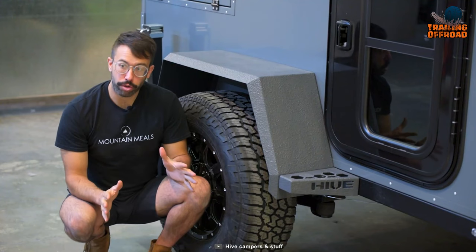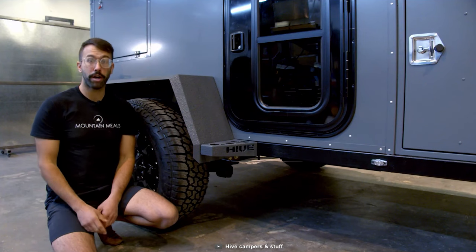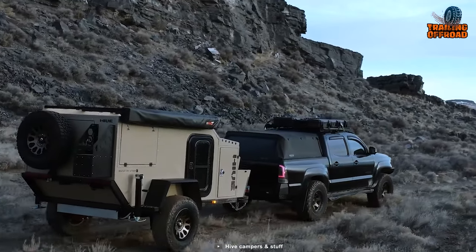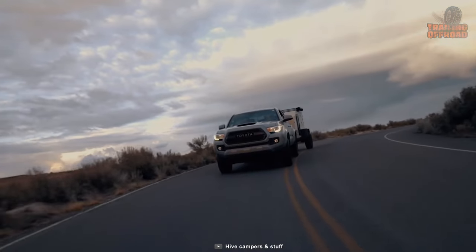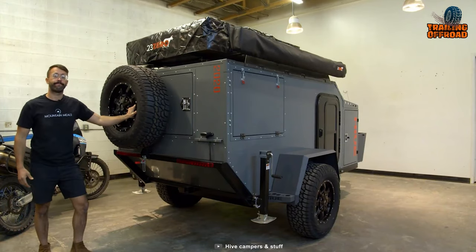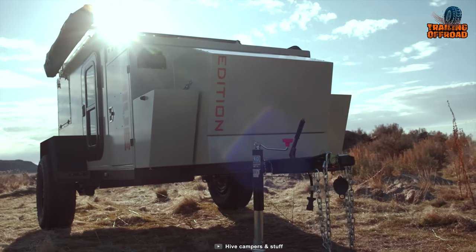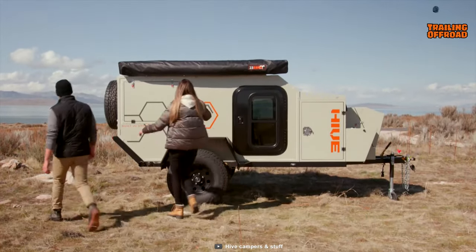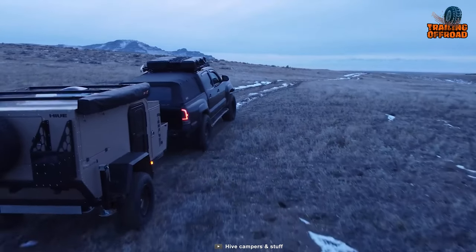To enhance its off-road capabilities, the EXX features the renowned CruiseMaster CRS2 suspension system. This suspension provides excellent shock absorption, minimizing the impact of rough terrain and ensuring a smooth and comfortable ride. The Hive EXX also stands out with its premium fuel bronze wheels, specially designed for this model, adding a stylish touch while providing reliability and performance during off-road adventures.